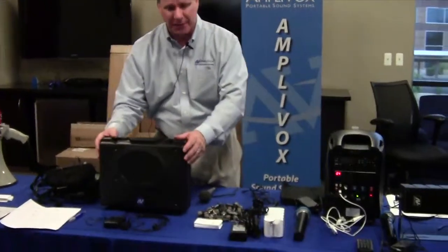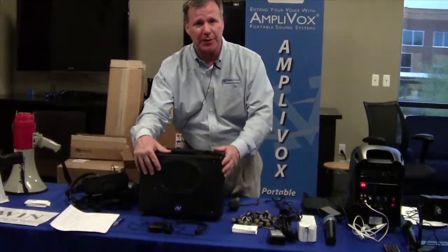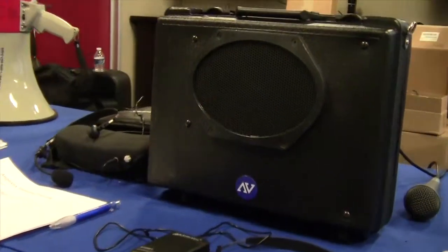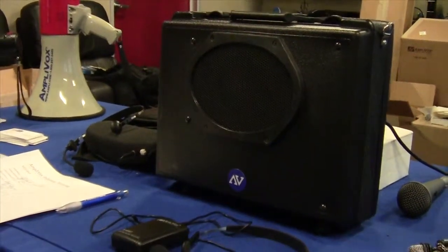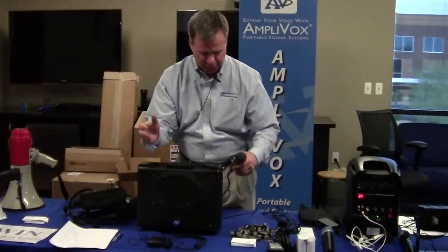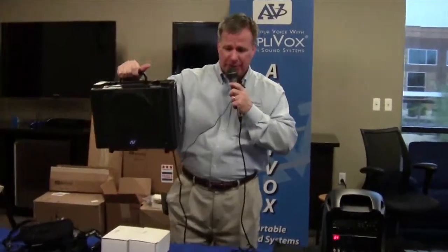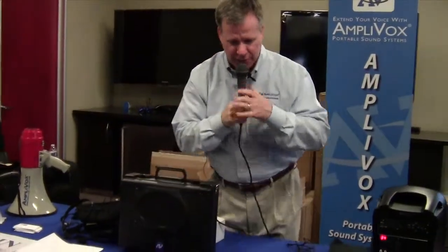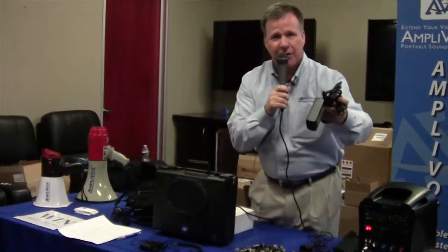Our top seller for many many years — our Audio Portable Buddy — a 50-watt portable PA system with a built-in amplifier and built-in speaker. This particular model has a built-in wireless receiver, a 16-channel UHF receiver. Very simple to use. Turn the PA system on, turn the microphone on, and you're ready to go. Completely portable. This one runs on 10 D-cell batteries, and it can also be used with a rechargeable battery pack and an AC adapter.